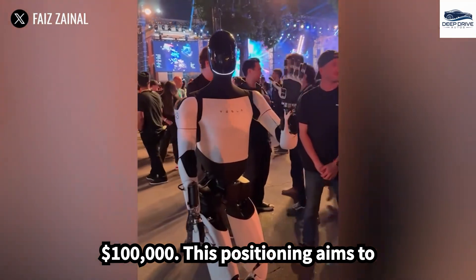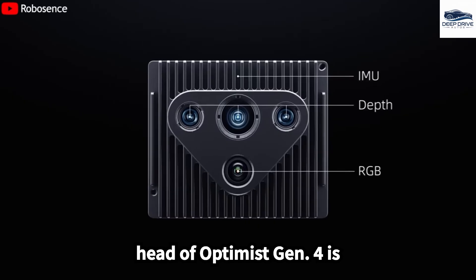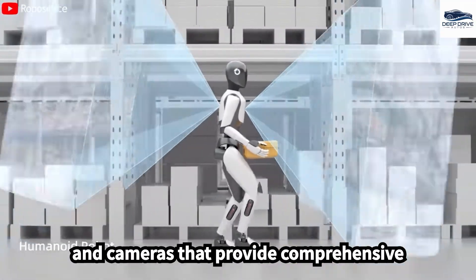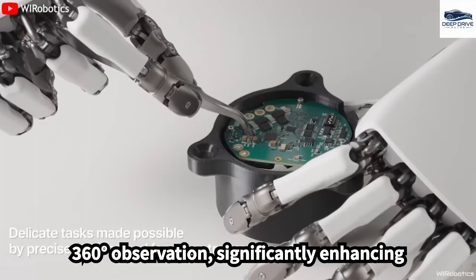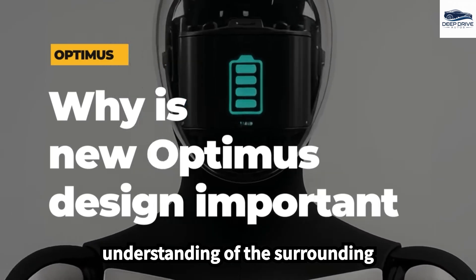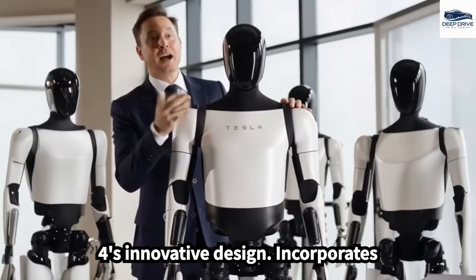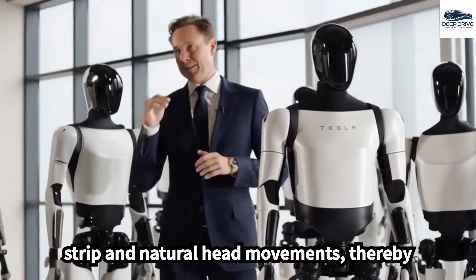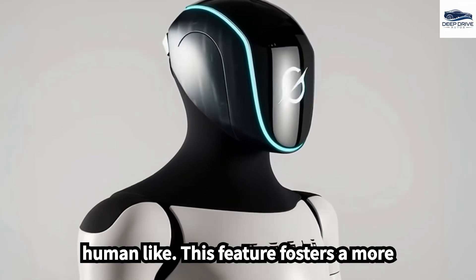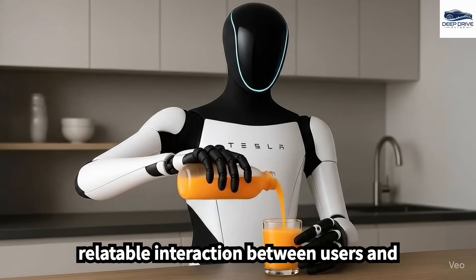The head of Optimus Gen 4 is equipped with state-of-the-art sensors and cameras that provide comprehensive 360-degree observation, significantly enhancing accuracy in interactions and facilitating a deeper understanding of the surrounding environment. Optimus Gen 4's innovative design incorporates subtle emotional expressions via an LED strip and natural head movements, thereby rendering interactions more engaging and human-like, fostering a more relatable interaction between users and the robot.